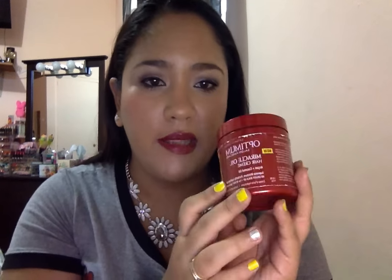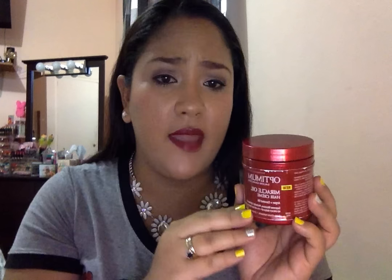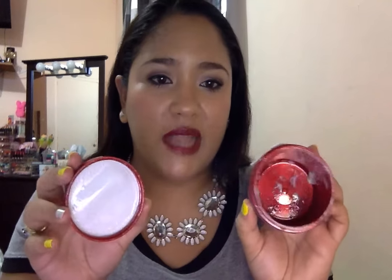This has argan and coconut oil in it. This is a really great product for people with dry hair or people with very curly hair — it's really fantastic. When I used this, I mixed it with some of my argan oil and put it in my damp hair. It keeps your hair really nice, moisturized, and feeling really nice.